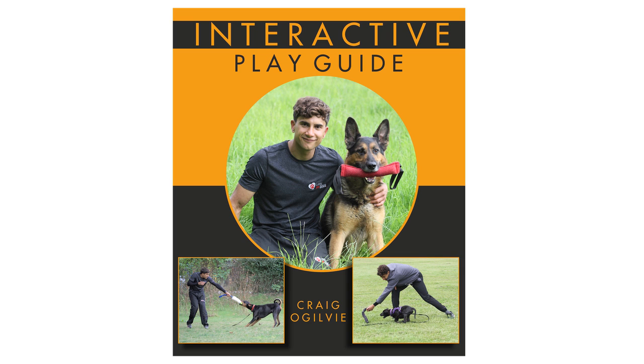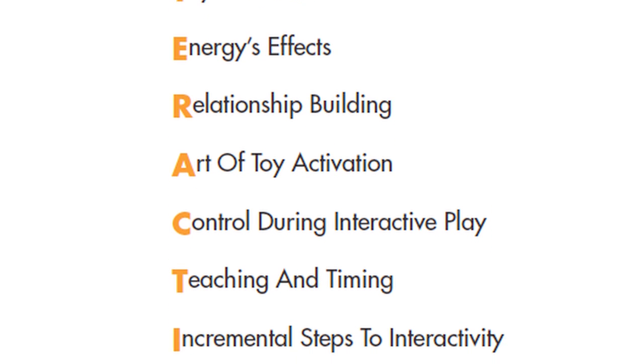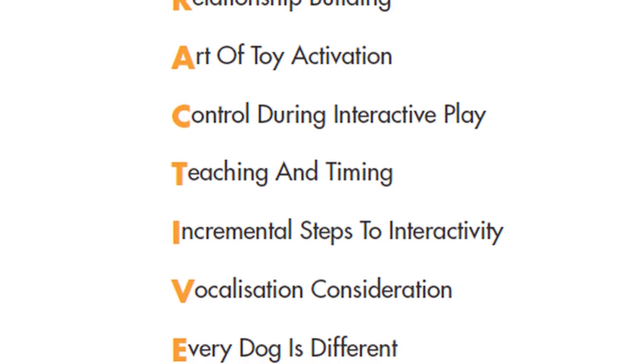The book is the Interactive Play Guide. It's an acronym-based system — basically every letter of 'interactive' spells out one fundamental step of creating your interactive play experience.